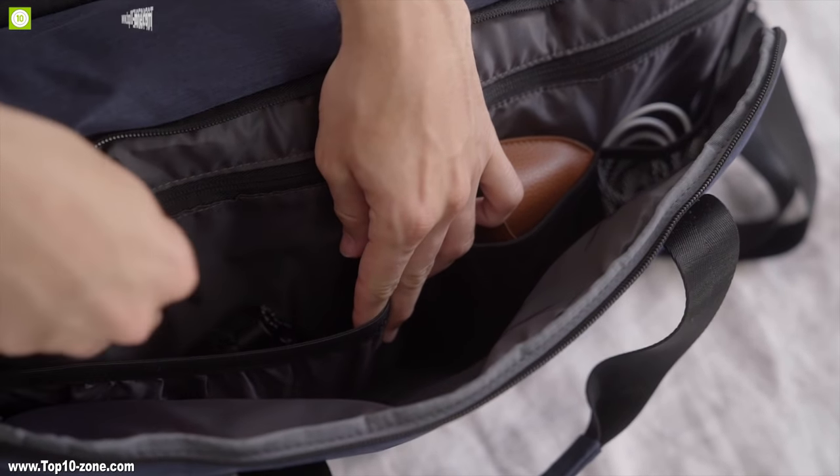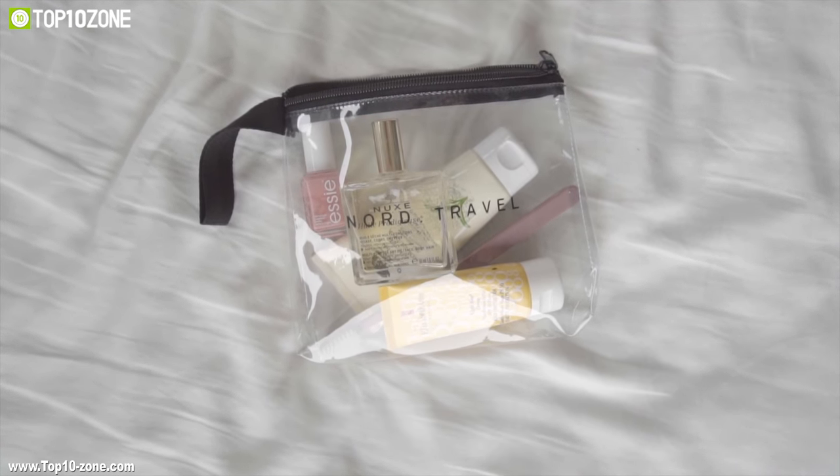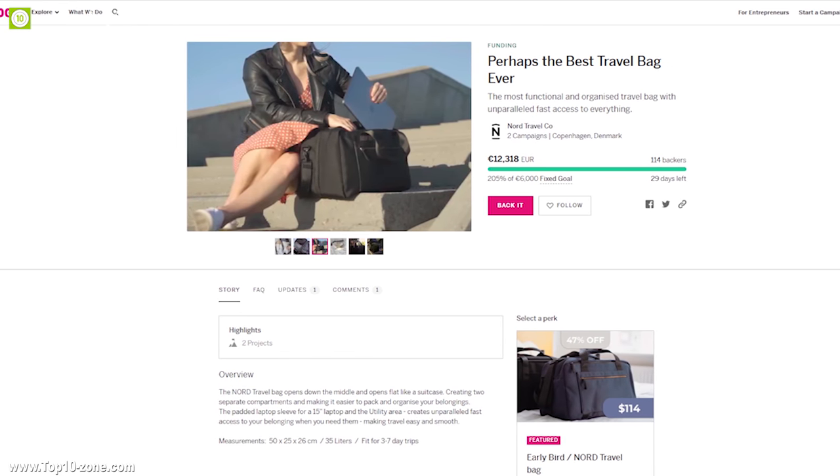It also comes with a TSA-approved bag where you can store all your liquids. The Perhaps Travel Bag is an ideal feature-packed option for any traveler, and this travel bag is going through its crowdfunding campaign right now.